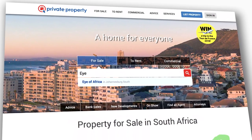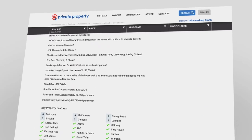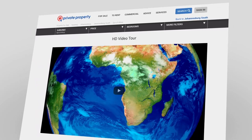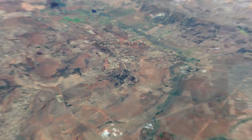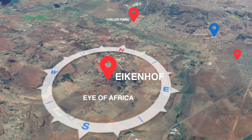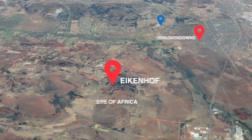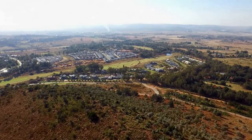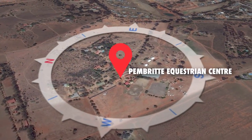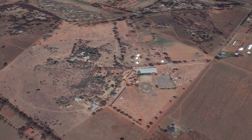For many searching for their dream home, the journey begins at Private Property. The website boasts a wide variety of estate property options, including new developments in the south of Johannesburg. Situated in the highveld landscape of Ekenhof, Eye of Africa Estate is nestled between Alberton and Khrasmir. It's just 17 kilometres from the city centre and enjoys close proximity to good schools, hospitals, and other amenities like horse riding.